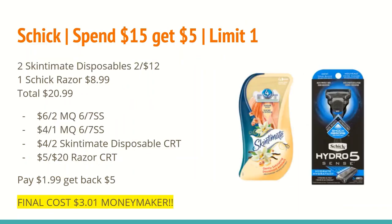The next deal is an awesome deal on Schick razors. All different kinds of Schick razors are spend $15 and get a $5 ExtraCare Buck, limit one. If you've peeked at the ad for next week, the disposables and the razors look like separate deals for the spend $15 get $5, but if you look at the offer code at the bottom the last four digits are the same — meaning disposables and regular razors and cartridges are part of the same ExtraCare Buck.